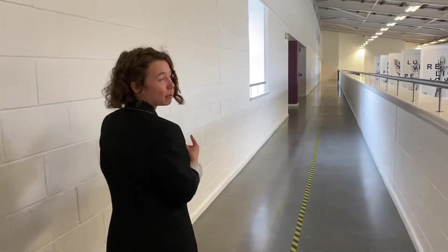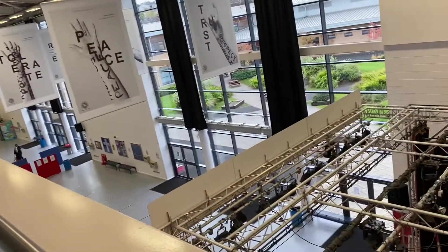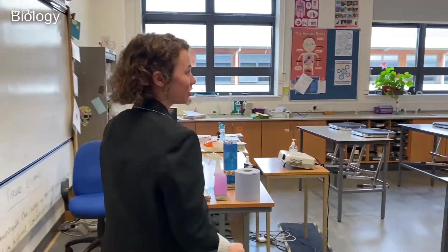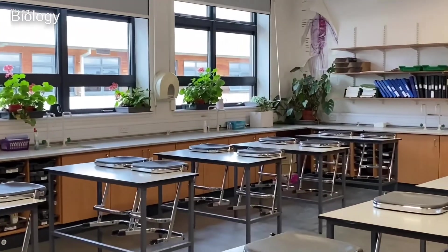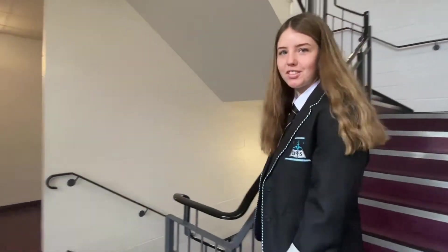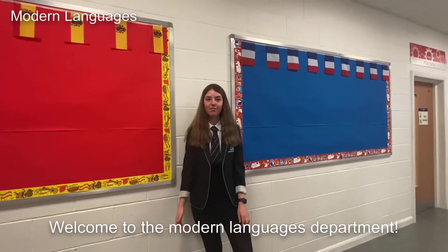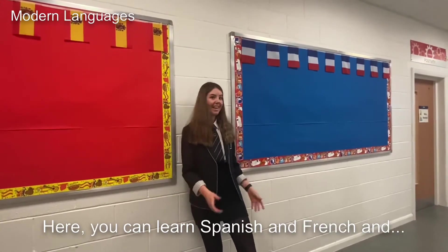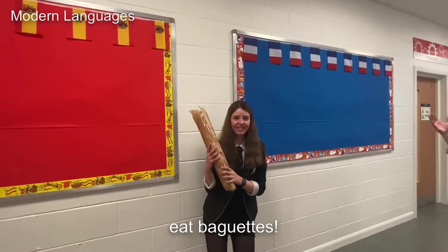From here we leave the top floor of C-Wing to the top floor of D-Wing, where we'll find biology. This is one of our many biology classrooms — you'll be able to distinguish it from all the plants on the windowsills. Coming down the stairs from biology we enter the modern languages department, and on the ground floor of the D-Wing we have the English department, where you can develop your reading and writing skills.